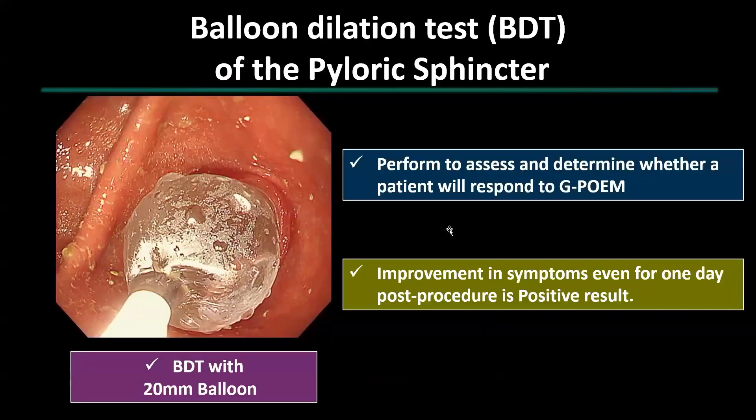Before proceeding with G-POEM, we conduct a balloon dilation test using a 20 millimeter balloon. This test is crucial to evaluate the patient's response to the planned procedure. Even temporary improvement in symptoms following the test — even just for one day — would indicate a positive result and a probable benefit from G-POEM.